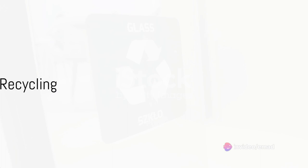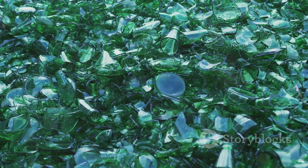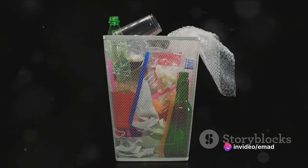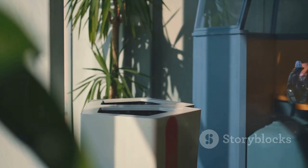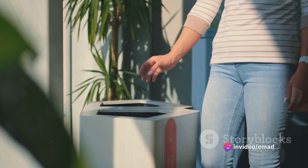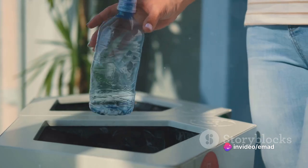Glass recycling is a bit different. Glass bottles with no deposit belong in separate containers. You'll find containers for white, brown, and stained glass. But remember, not all glass goes in the glass container — drinking glasses, window glass, or glassware belong in the residual waste bin. And out of consideration for your neighbors, avoid throwing your glass bottles into the containers in the early morning or late at night, as it can be quite loud.